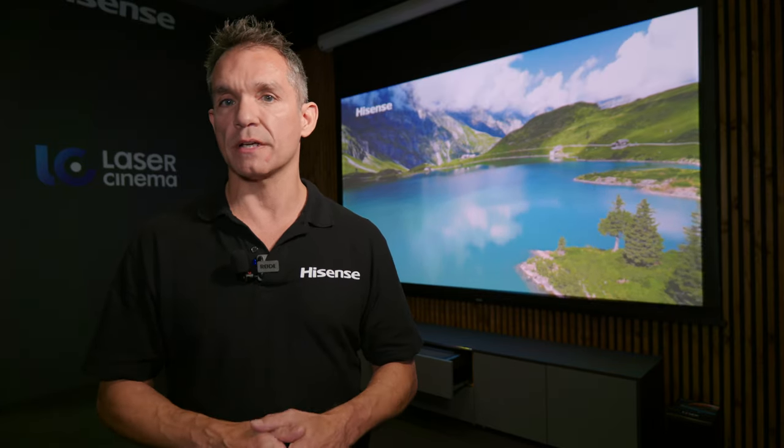So if you look at the red London bus, for instance, a TV will try and do it but will give you its best representation. The PX1 Pro and the L9 will actually show you that color. Looking at something like Planet Earth 2, you're actually seeing all the colors that nature can give you, rather than the best thing that the TV can produce.